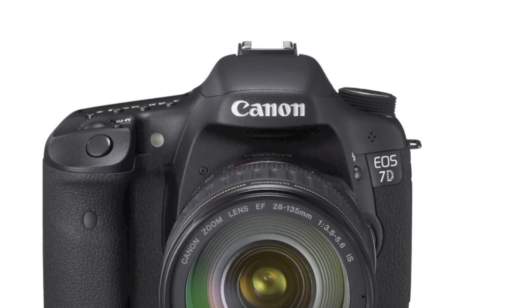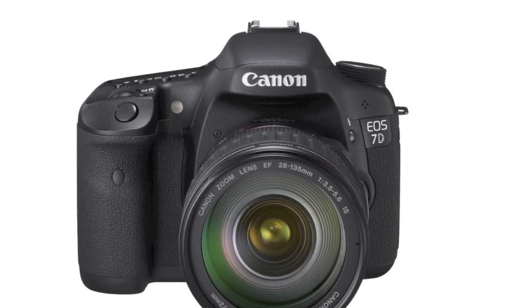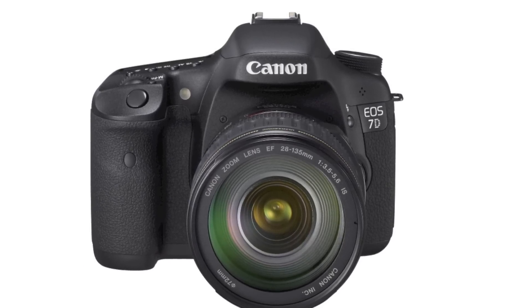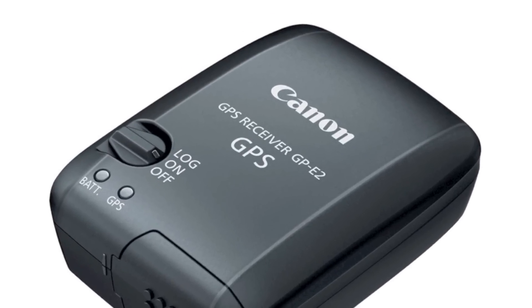Higher maximum burst rates from 15 to 25 images in RAW mode, and from 8 to 17 images in RAW plus JPEG mode. Compatibility with the new GP-E2 GPS receiver.